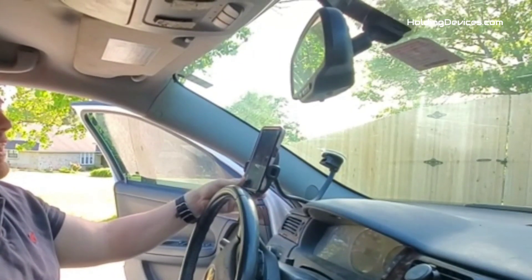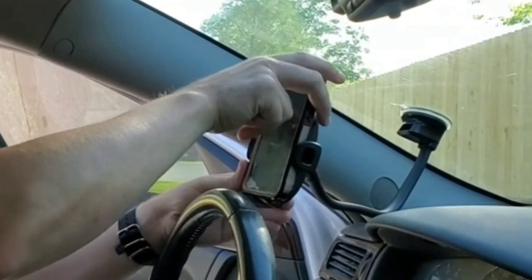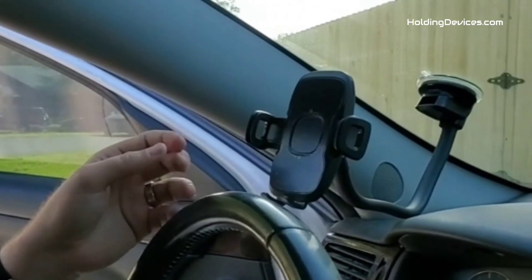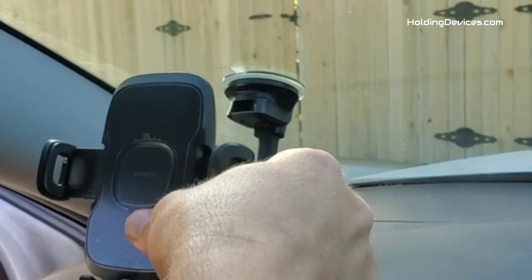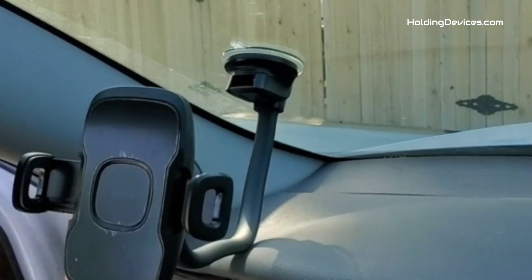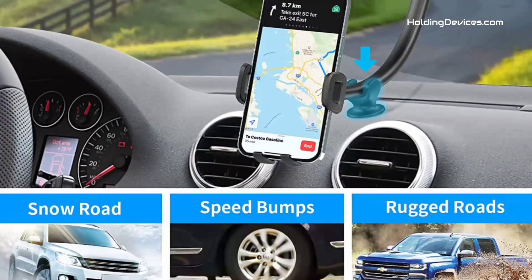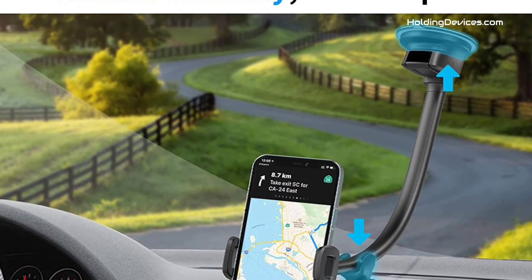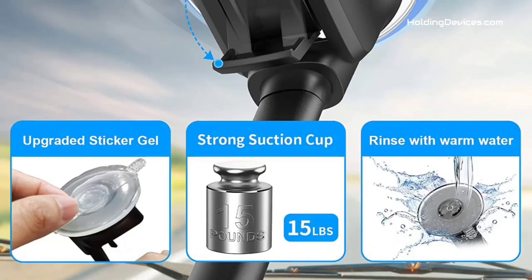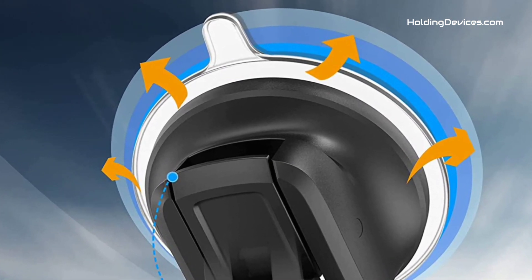There is an extra dashboard support base included that provides stability and makes it ultra-secure. The long arm with its sturdy suction cup base and industrial-strength suction cup securely locks your smartphone on the windshield and dashboard even on the bumpiest roads. The clamp can open to 4 inches wide, making it compatible with almost every smartphone sized under 4 inches. There is a 360-degree swivel mount head with a screw-nut locking feature that ensures your smartphone is held in a secure position.